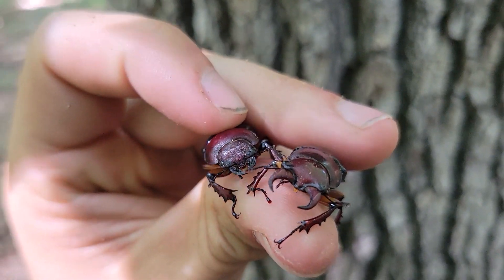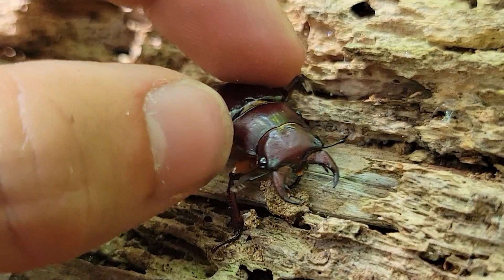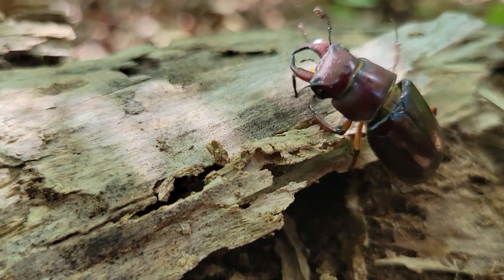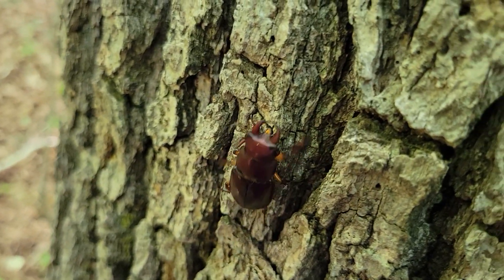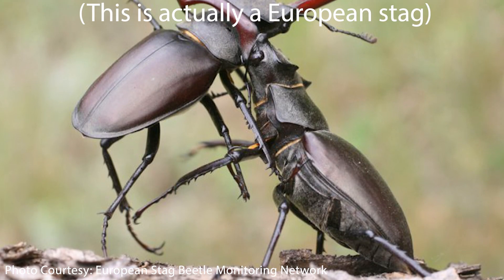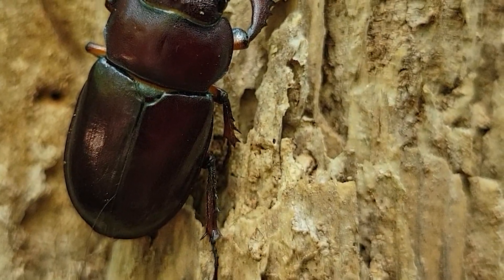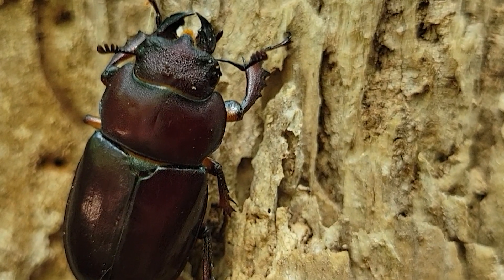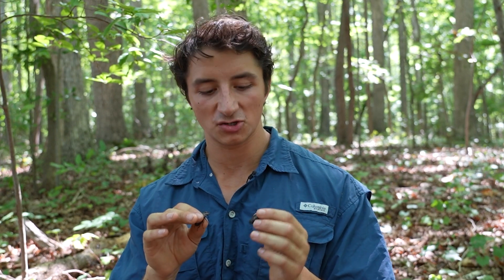Stag beetles are named because the males have these really enlarged mandibles compared to the females. If you look at these beetles with their streamlined bodies and huge mandibles, it might look like they're going to be carnivorous — really powerful active predators — but that's not the case. The enlarged mandibles on the male are actually used for male-to-male combat. As adults, these beetles feed on tree sap, and the males will defend the best sap sites from other males so they can attract females to reproduce with. A stag beetle's main defense from predators is this really tough chitinous exoskeleton, but they will also use their mandibles as an anti-predatory tool in a pinch.